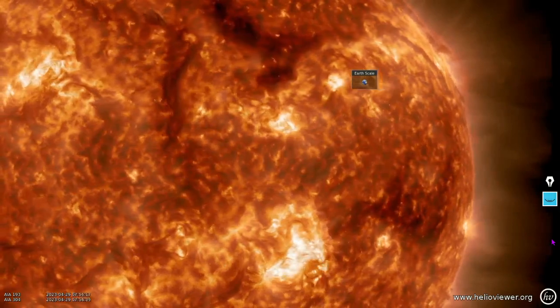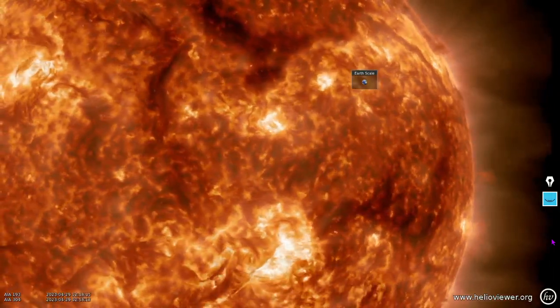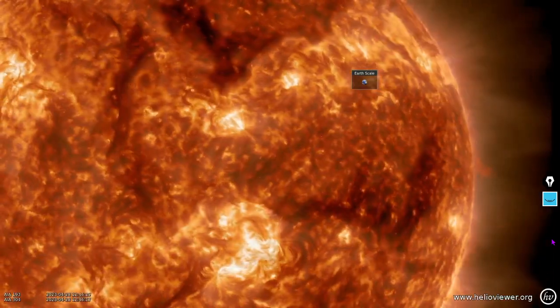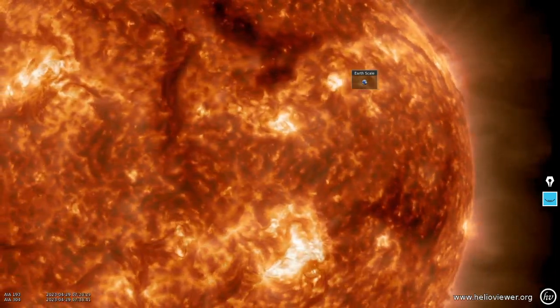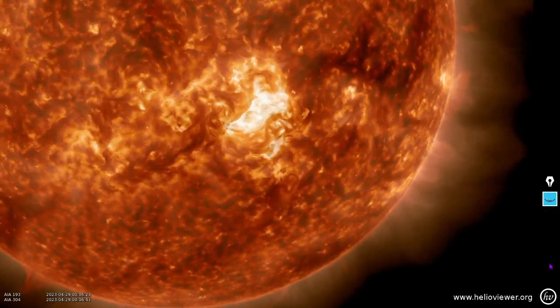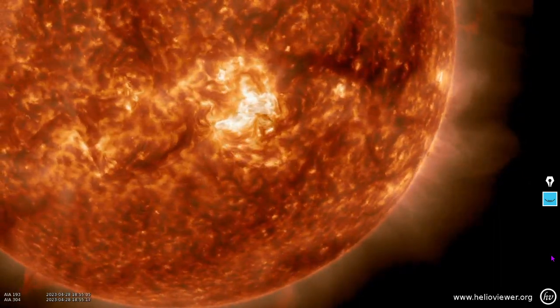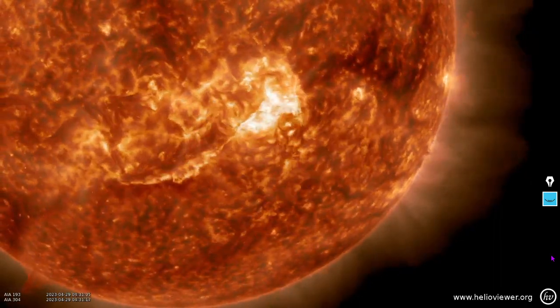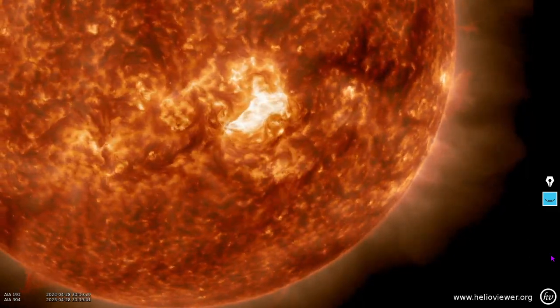Here is the western equatorial region. You can see a prominence and indeed a CME happening earlier this morning right there on the southwest. You can also see some flaring activity — some plasma splashing back down toward the chromosphere to the southeast of that large sunspot group.